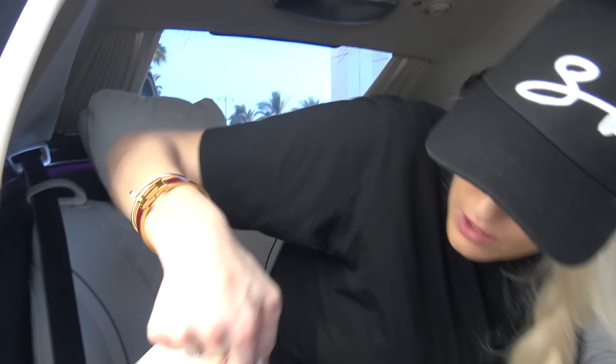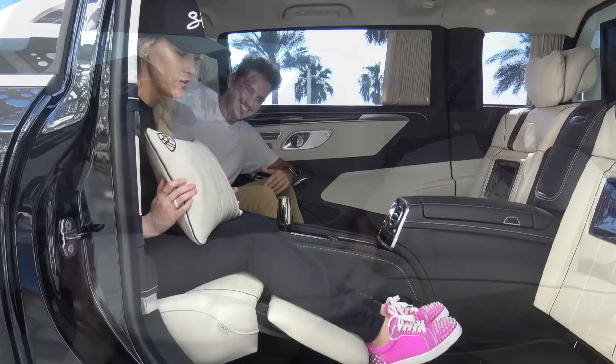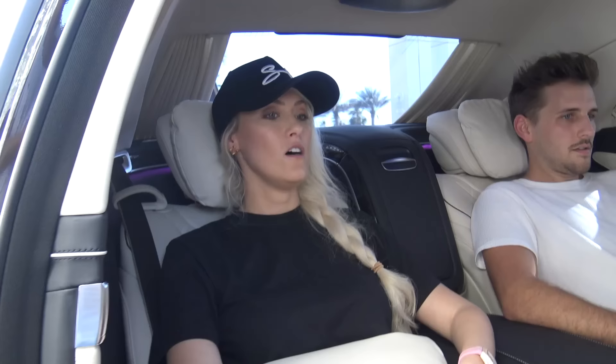You've got the clock and the outside temperature display, plus little Maybach leather pillows - surprisingly really comfy. Look at my legs going up - this reclines so nicely, and then look how much room we have. I'm all the way back here with legs fully up. I want to stay in the back - who's driving?